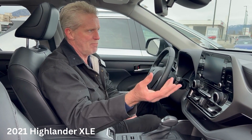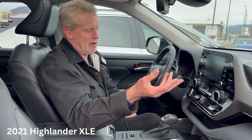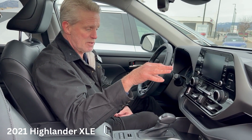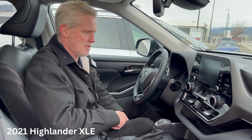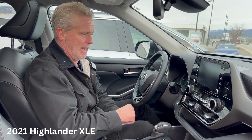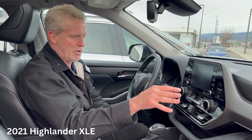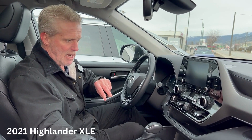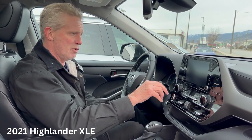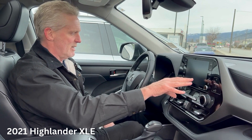It has Apple CarPlay — you can set up music. It has a push-button start and dual electronic climate control, so you can set the air conditioning on each side to different temperatures, displayed digitally on the screen.